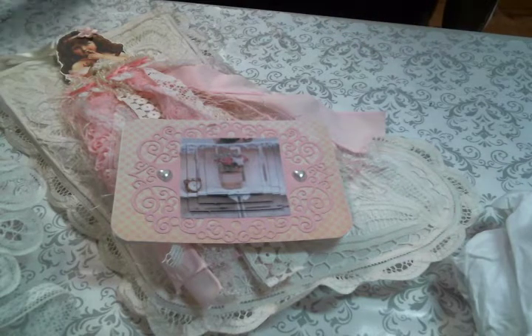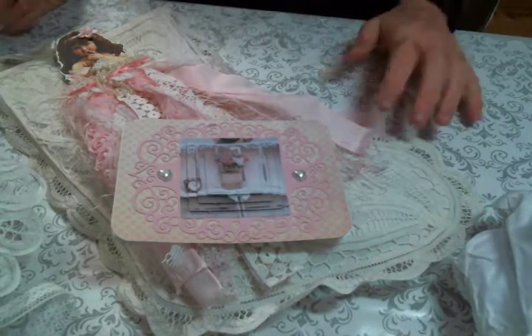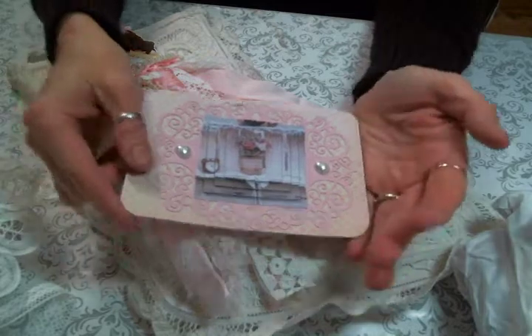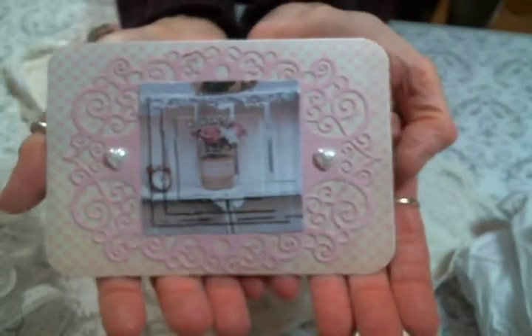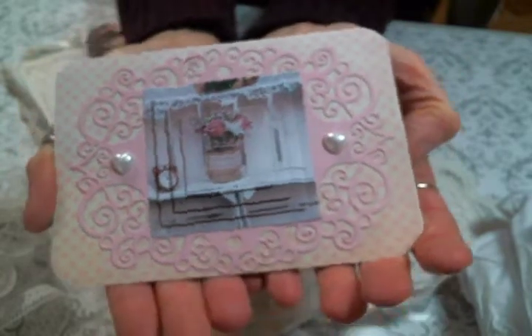Luckily I got the day off work today so I could dive into the box because I could barely contain my excitement. Here is the lovely card that she sent — isn't that cute? And of course there's stickles — she's a girl after my own heart, very cute.